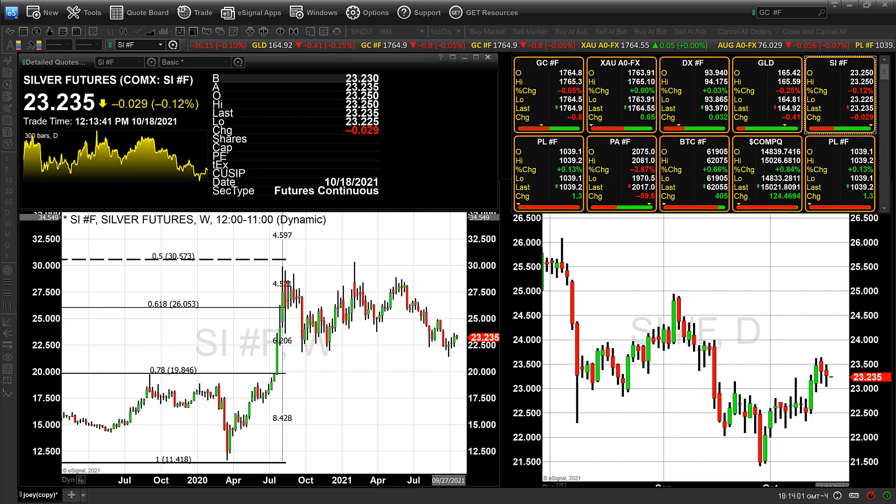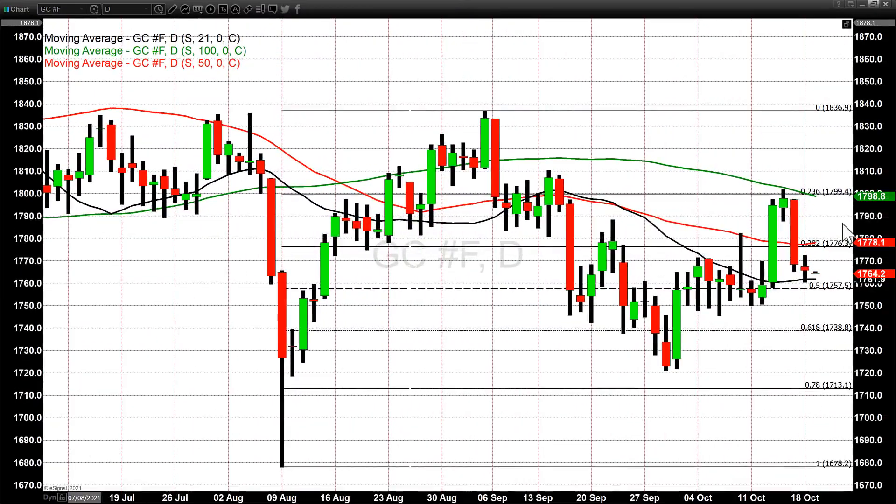Silver gave up $0.12 in trading, with the December contract currently fixed at $23.22. It traded to a high of $23.49, a low of $23.03, and is currently trading overseas at $23.235.